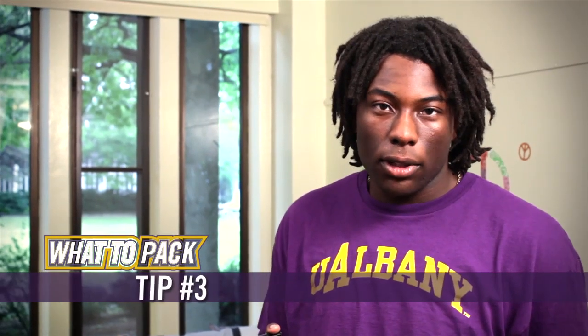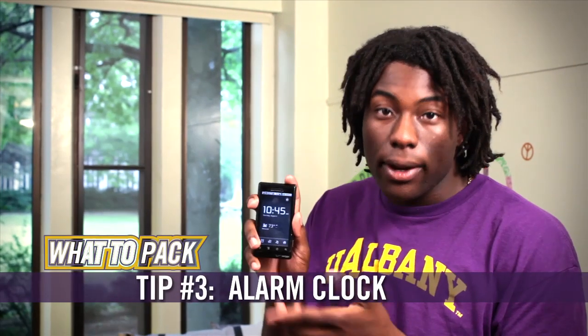You're also going to need a reliable alarm clock. If you're going to use your cell phone, make sure that the battery is charged. You don't want to be late for class.